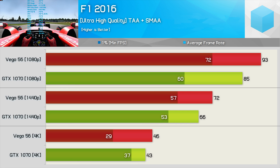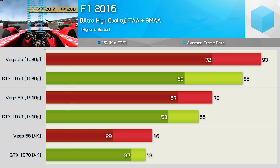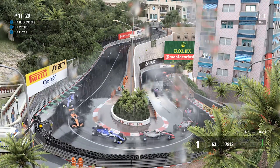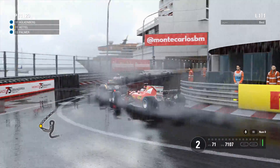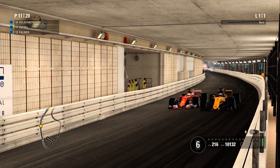What's interesting is if we look back to F1 2016, which is built upon the same game engine, Vega 56 is noticeably faster at both 1080p and 1440p, though it does again choke at 4K when it comes to those 1% lows. What's also interesting is that the GTX 1070 is faster in F1 2017 compared to F1 2016, while the opposite is true for Vega 56. So I do wonder if this is yet another title where AMD have some driver work to do before we can see the most from Vega.